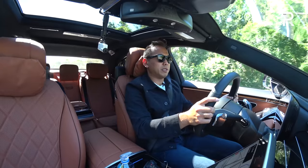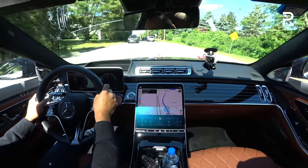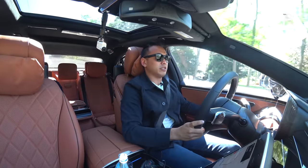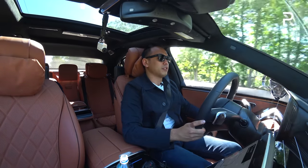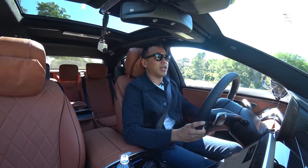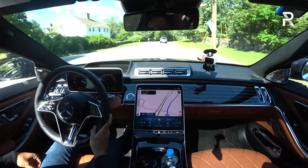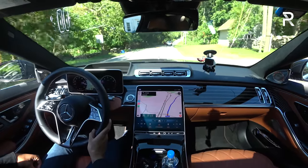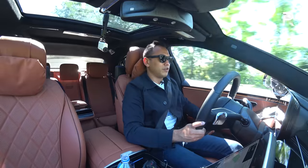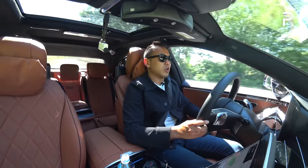The 9-speed Mercedes-developed transmission shifts really well. In terms of power, I don't really have any complaints. The V8 is definitely the motor to go for, though the six-cylinder should also be enticing for those wanting to save money. Just cruising down the road, the seats are comfortable with the massage going. The visibility is good, driver assistance mostly comes standard. That three-pointed star at the hood is the classic S-Class signature — this car just makes you feel like you've made it, which is exactly why so many buyers are so loyal to the S-Class.